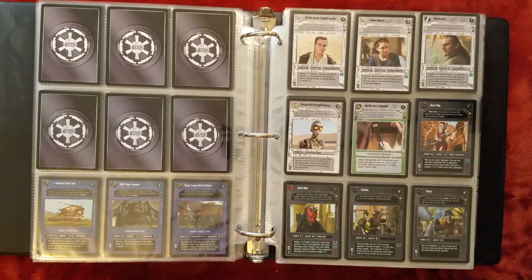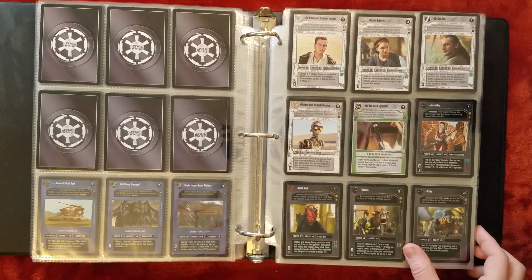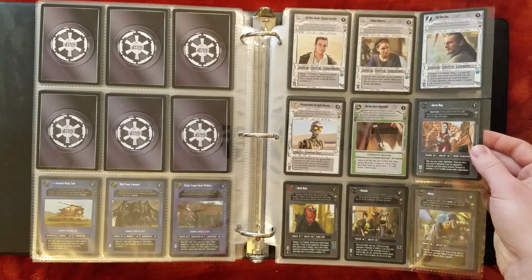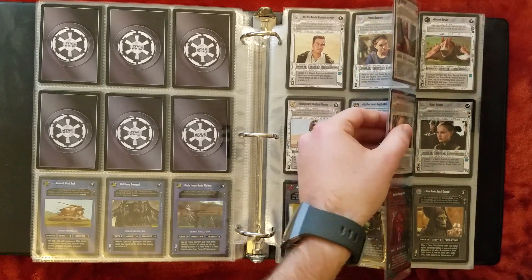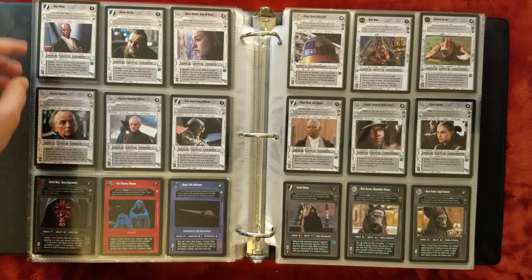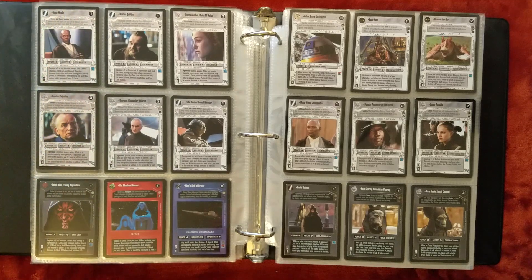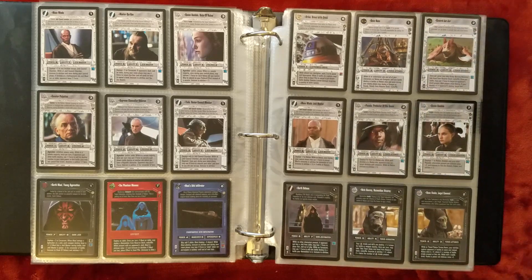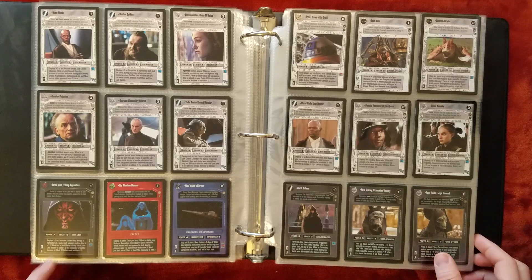I decided to put all the alternate images together rather than sorting them by set. These are the Tatooine ones, and it's nice that there are nine of them — I'm sure that was on purpose, since card pages usually hold nine. There are the Coruscant AIs, lots of valuable hard-to-find cards there, and the Feed ones. Maybe I'll use this as the still image for the video, just because it's a very cool page to look at. Lots of times they selected very striking portraits for the alternate images.